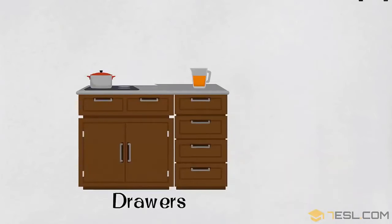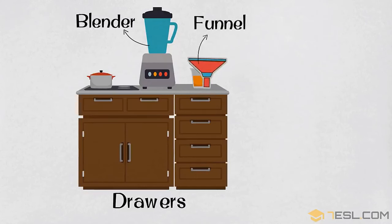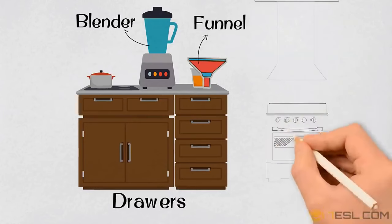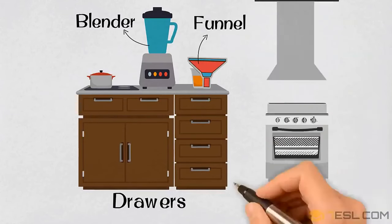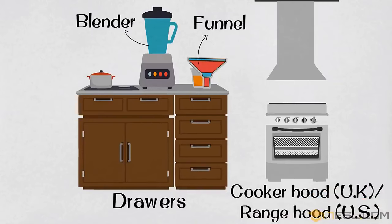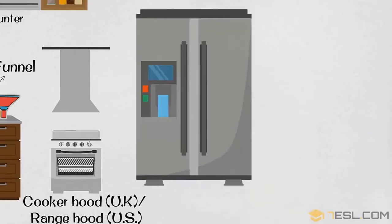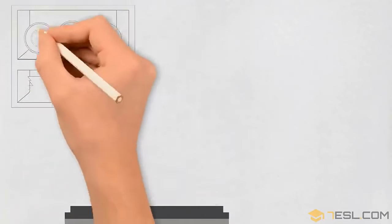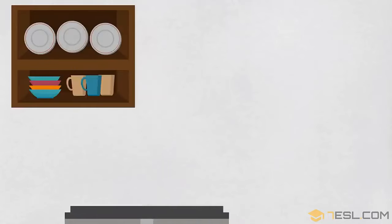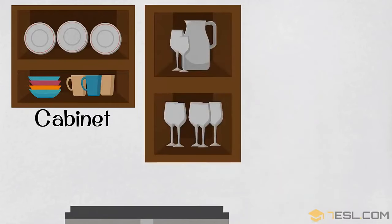Drawers. Blender. Funnel. Cooker hood in the UK, range hood in the US. Refrigerator. Cabinet.